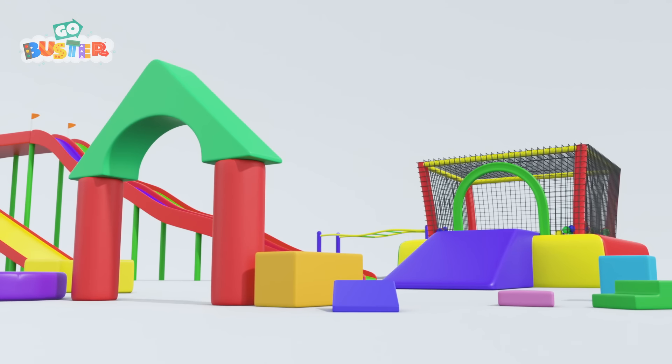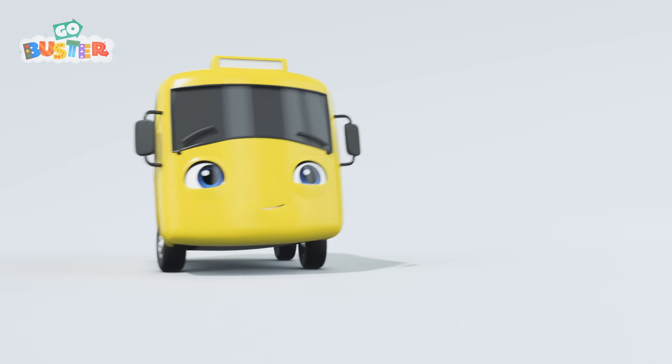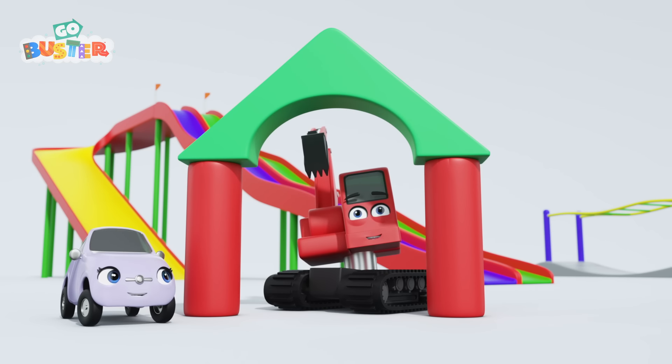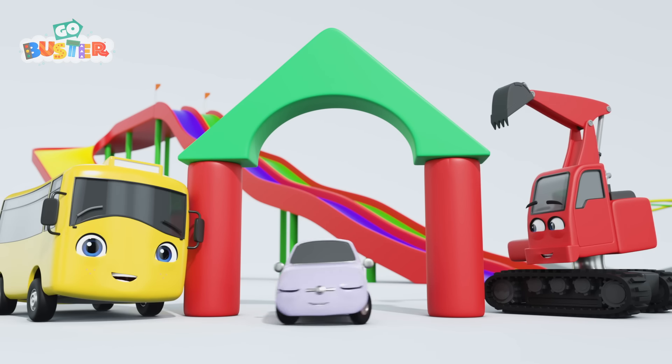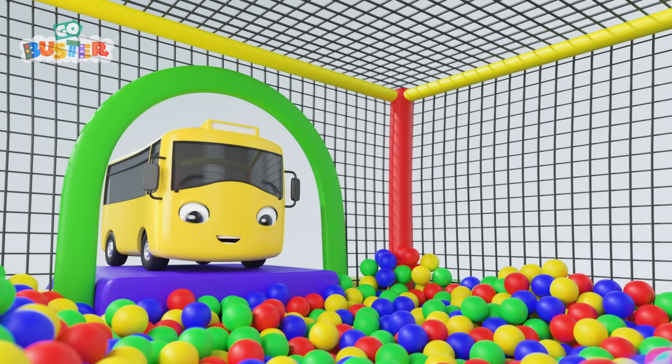I wonder what Buster has seen. A soft play park? Oh, wow! Look! There's Scout and Digger making a bridge. Perfect for Scout to go under. What's that over there? I think it's a ball pit? Yes, it is! Go on, Buster!